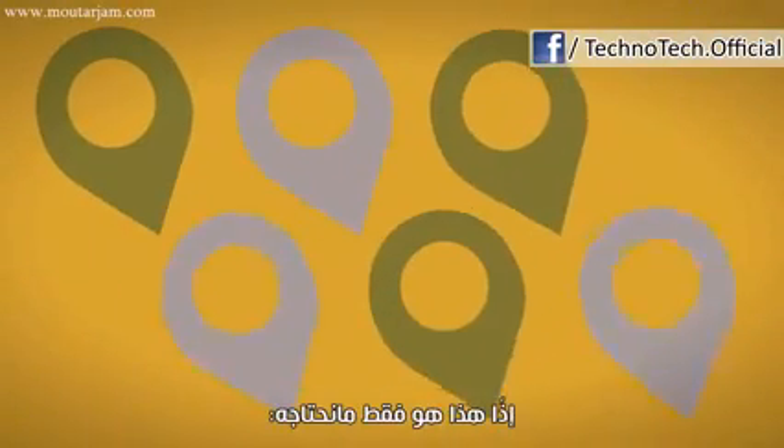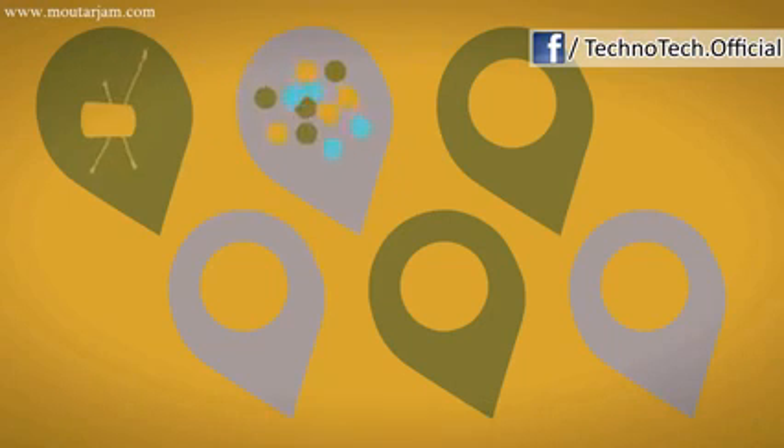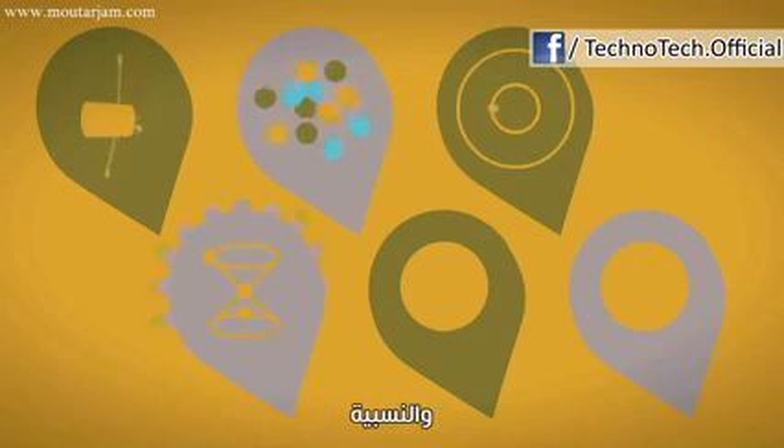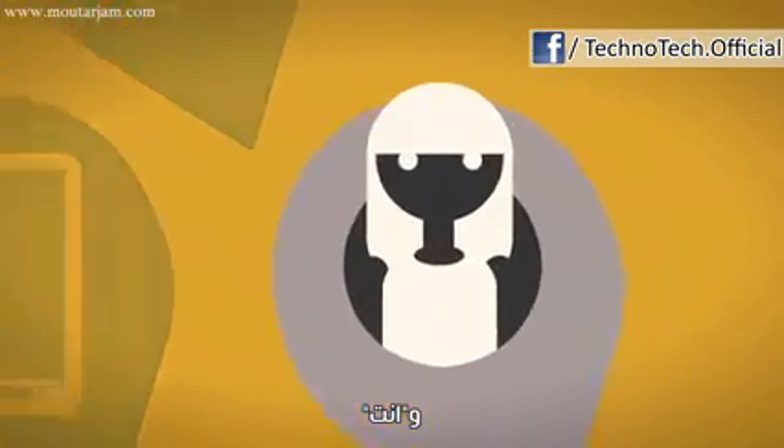So that's all it takes: a multi-billion dollar network of satellites, oscillating cesium atoms, quantum mechanics, relativity, a smartphone, and you. No problem.